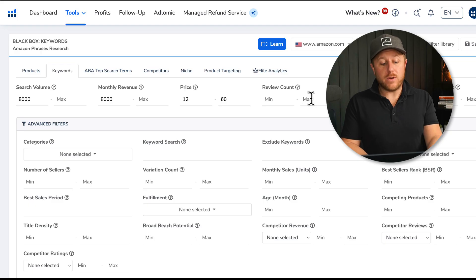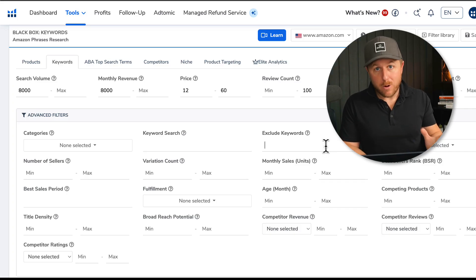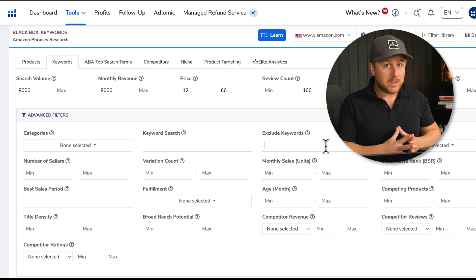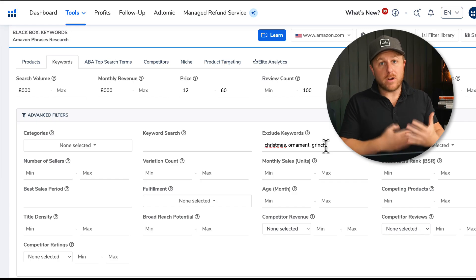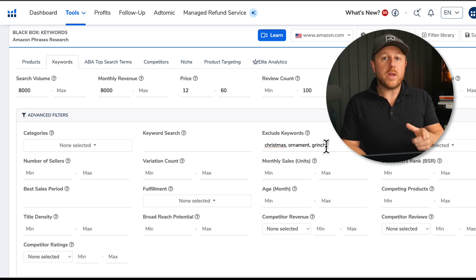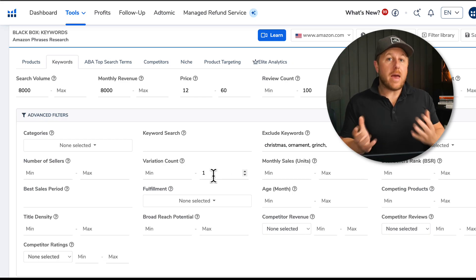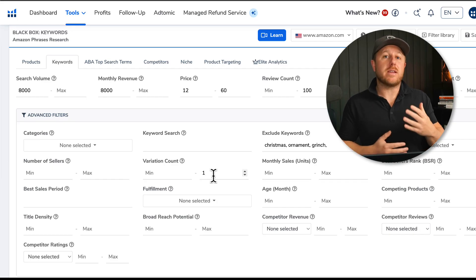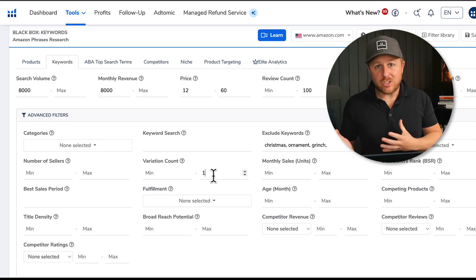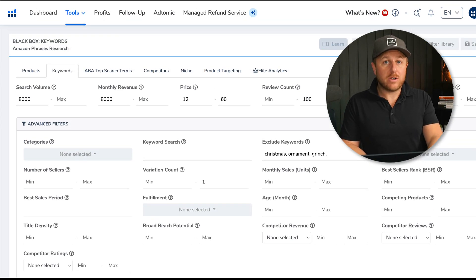One of the most important filters is the review count — I want to keep it very low, around 100. Then we go down and exclude keywords. Because it was recently Christmas, I'm going to exclude: Christmas, ornament, Grinch, and anything Christmas-related. If a product keeps popping up you can also exclude it to make room for others, since Black Box only shows up to 200 results. I'll also set a max variation count of one — one color, one size — because multiple variations mean different SKUs, more inventory, and more ads. Then we hit search.